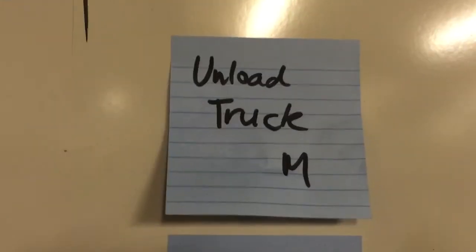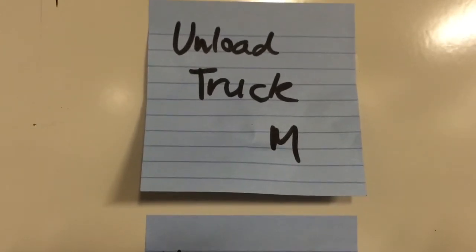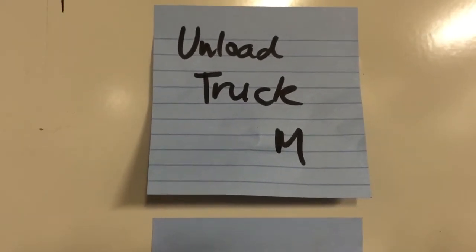Today, the team unloaded the truck. We had a truckload of supplies from Jigsaw Renaissance that donated them to Team Wikispeed. Thanks so much, Budi Mulyo and the team at Jigsaw Renaissance.